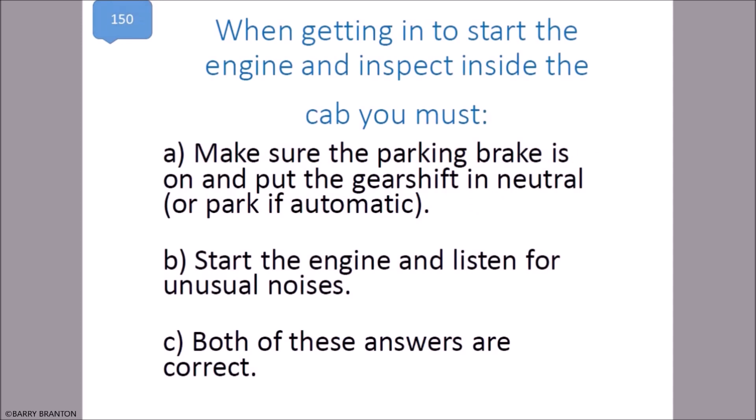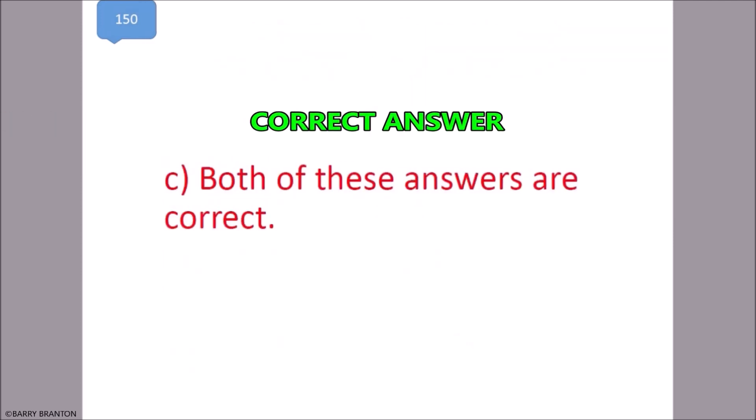When getting in to start the engine and inspect the inside of the cab, you must make sure the parking brake is on and put the gear shift in neutral or park if automatic, start the engine and listen for unusual noises. Both of these answers are correct. That is correct.